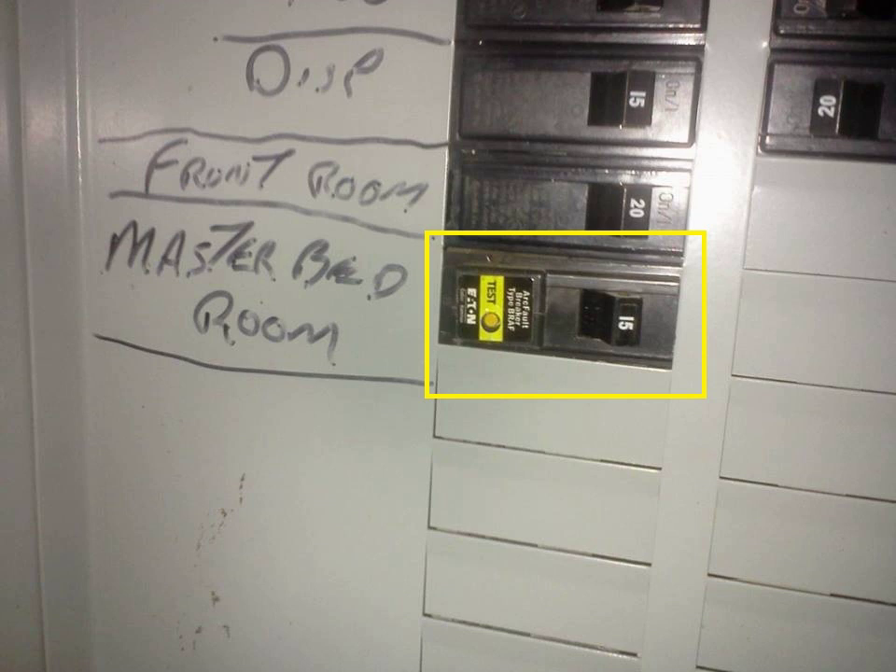'Outlets' as defined in the NEC includes receptacles, light fixtures, and smoke alarms, among other things. Basically, any point where electricity is used to power something is an outlet. As of January 2008, only 'combination type' AFCIs meet the NEC requirement. The 2008 NEC requires the installation of combination type AFCIs in all 15 and 20 ampere residential circuits, with the exception of laundries, kitchens, bathrooms, garages, and unfinished basements, though many of these require GFCI protection.